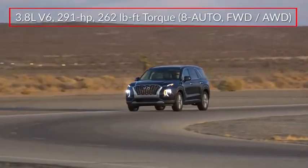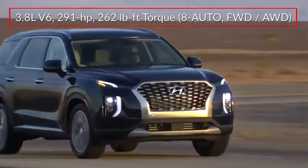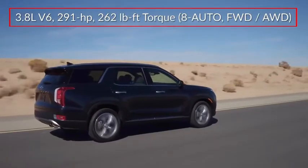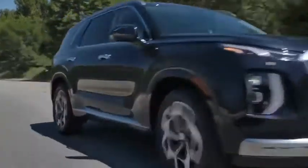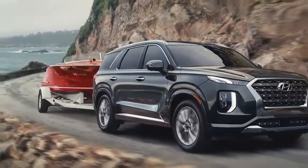The Palisade is powered by a 3.8-liter V6, sending 291 horsepower to the front wheels, or optional H-TRAC active on-demand all-wheel drive, through an 8-speed automatic transmission with Shiftronic manual shift mode. The Palisade can tow up to 5,000 pounds when properly equipped.